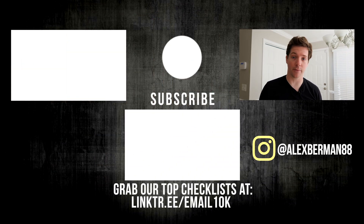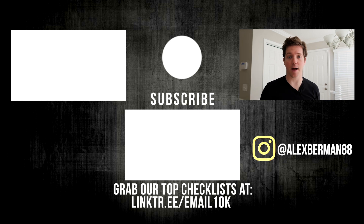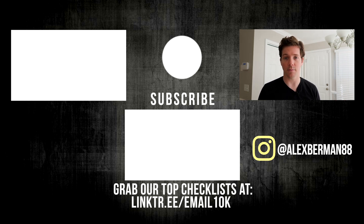Thanks for watching the video, give it a like for the YouTube algorithm — they love that kind of thing. Subscribe for more content like this. We do three videos a week all about sales, entrepreneurship, and how to grow your business. If you want to learn how to grow your company, check out our course Email 10K — you can get a link to that down below. Thanks for watching, I'm Alex Berman.